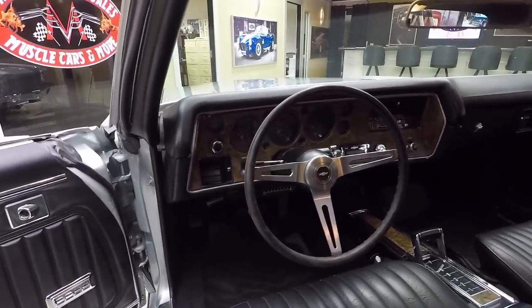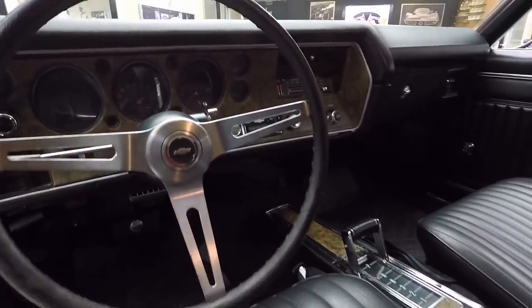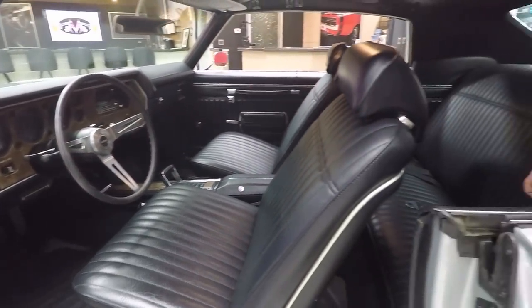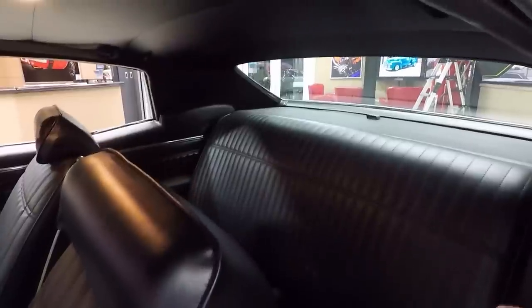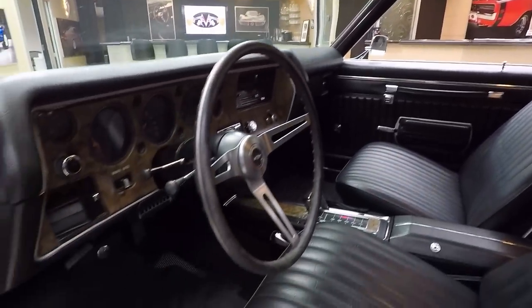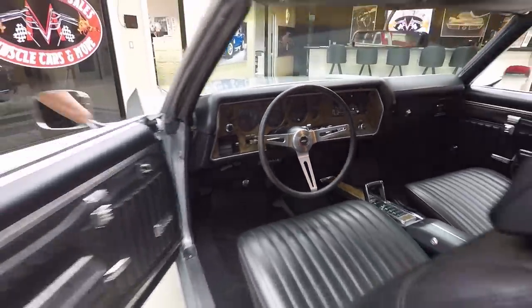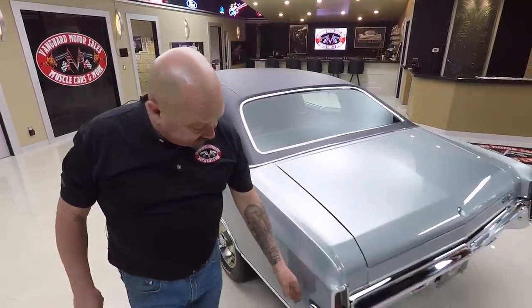The dash itself is all original, the dash pad looks good, and the center console is in beautiful shape. You've got that stainless shifter in there. We do have seat belts in the front and the rear, and there are three seat belts in the back seat. That back seat doesn't look like anyone had ever sat in it. The package tray is nice and clean, the headliner looks good, and they even left the shoulder belts in. The sun visors look original to the car. This thing is beautiful inside and out - very, very rare to find one of these cars in this shape. Most of these cars got driven and worn out. Somebody took very, very good care of this car since 1970.